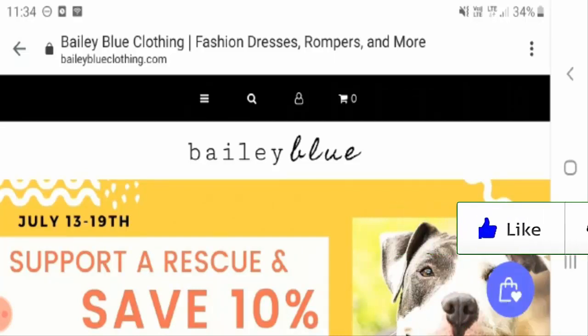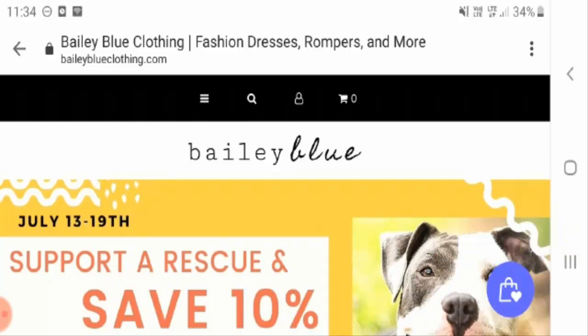This concludes the review of baileyblueclothing.com. It is a legit site and online buyers can definitely recommend it to their friends, and also buy face masks from this site at cost-effective prices. If you have any comments, suggestions, or experiences regarding this product or site, mention them in the comment box. Do subscribe, like, and share the video — thank you very much and have a great day.